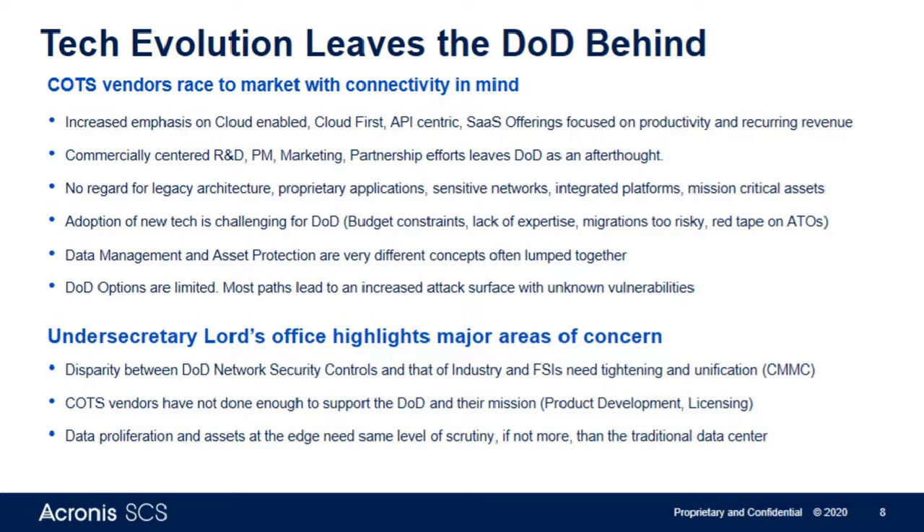Not enough companies, in our opinion and in a lot of DOD leadership's opinion, have gone the distance to truly support the mission. If we look at the way industry at large is moving, everything is moving to a more cloud-enabled, cloud-first, API-centric software-as-a-service offering — which means subscription and recurring revenue. That's driven largely by shareholders and investors who want to move as many customers as possible from a CapEx model to an OpEx model with annual recurring subscriptions.